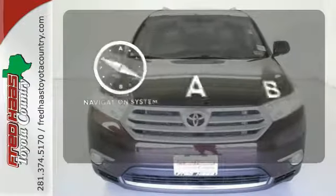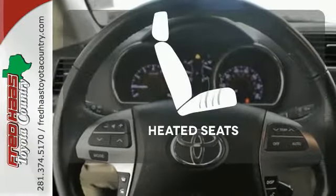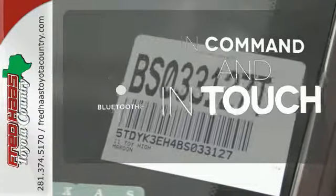Feel confident getting from point A to point B with the navigation system. Wrap yourself in the comfort of heated seats. Keep your hands on the wheel and eyes on the road with Bluetooth.